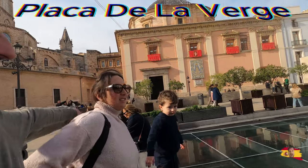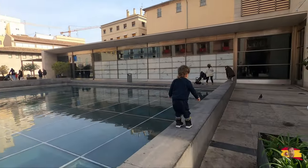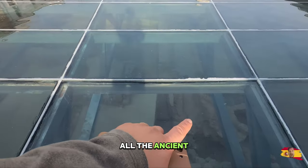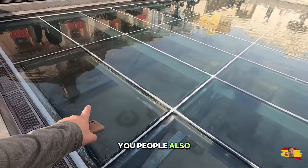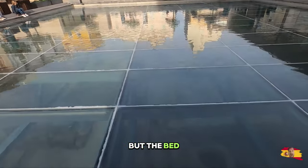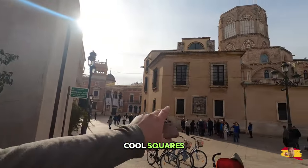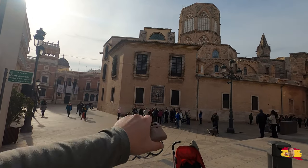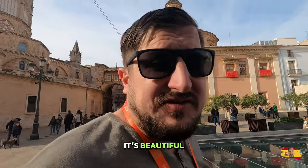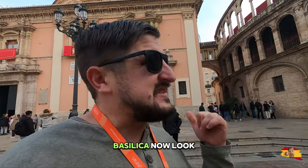Where are we now? This is the Virgin Square. I want to see what's this building here — I think it's the Virgin Basilica. And underneath this water you can see all the ancient stones. People can also walk in — I think it's a museum down there. It's like a little pool but the bed is glass and you can see all the ancient ruins underneath. Pretty cool square here. There are so many cool squares and all the buildings have nice little tile work on the side, with the Virgin Mary over there.